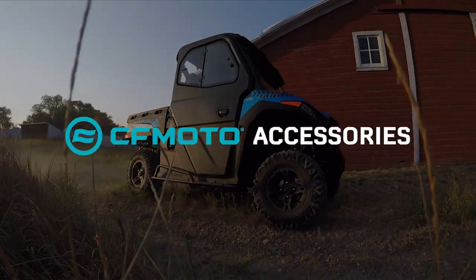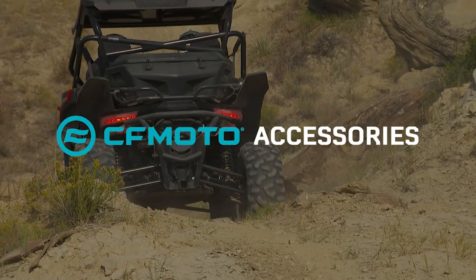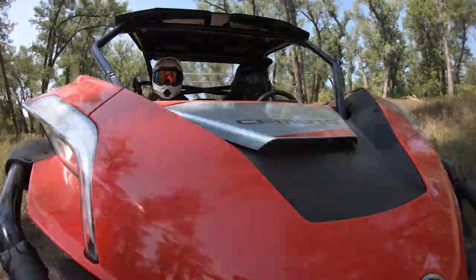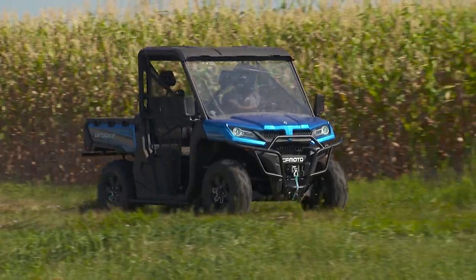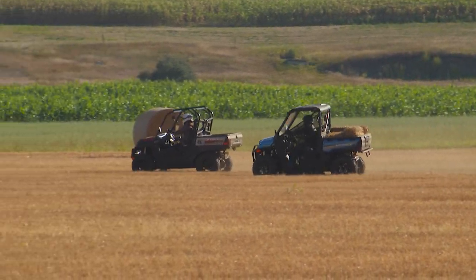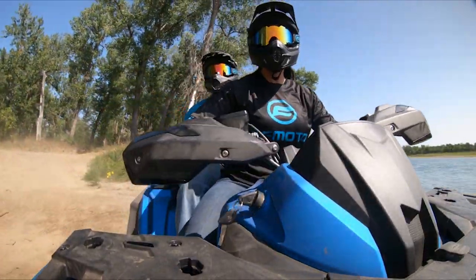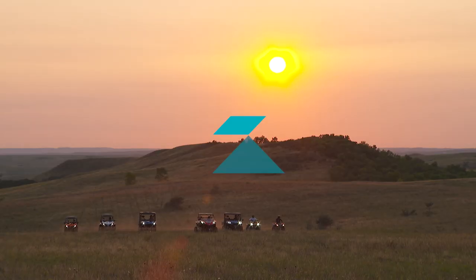For the first time, we're introducing a line of accessories. From bumpers and windshields to rack extensions and cargo boxes, this new line will provide even more capability to our machines. We hope you enjoy this close-up look at the CFMoto 2021 ATV and side-by-side lineup. With 14 models, it's our most complete and most exciting lineup ever. Every machine is equipped with a long list of features that come standard at a price that's often less than competitors' base models, so our customers can ride without having to compromise.